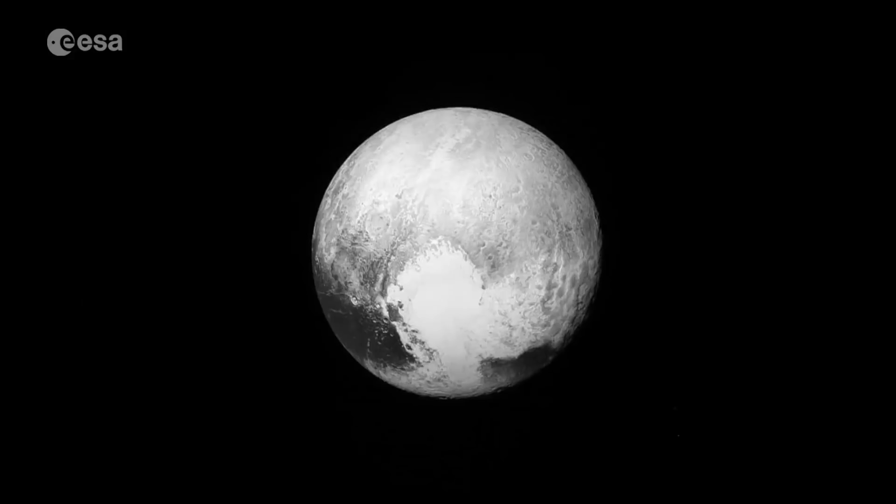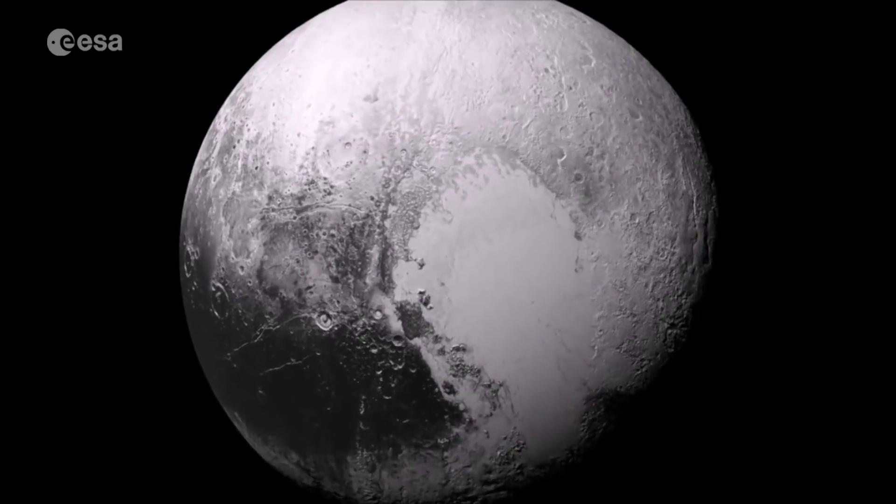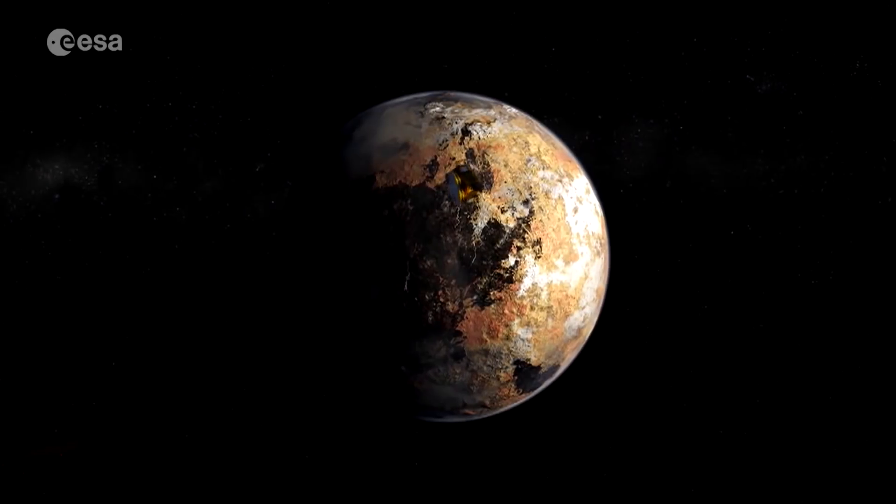A few years ago the dwarf planet Pluto and its five known moons were just small dots in the outer reaches of our solar system. That changed after New Horizons' six-month flyby ended in July 2015.